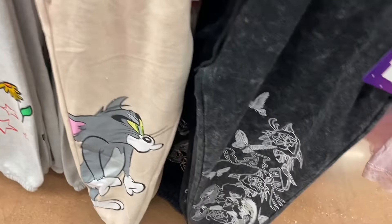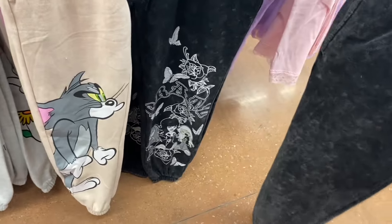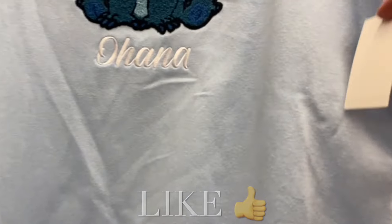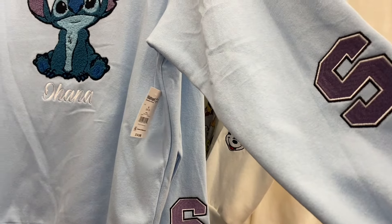Another Bratz one for $14.98, extra small to 3XL. I've shown the Stitch shirt before, but now they have Minnie Mouse — these are $14.98, which is kind of shocking because look at all the detail. They've got a patch here, an 'S' for Stitch — that's a patch too — and it's stitched on as well.